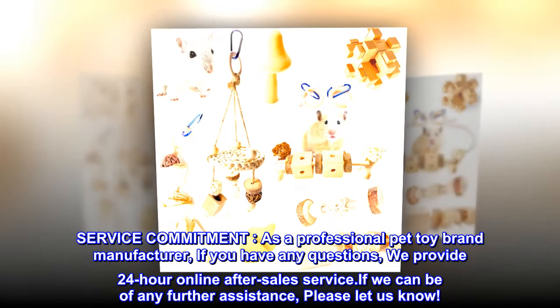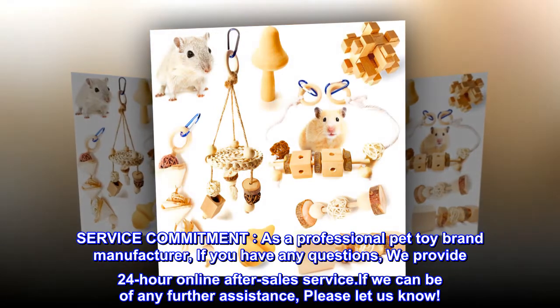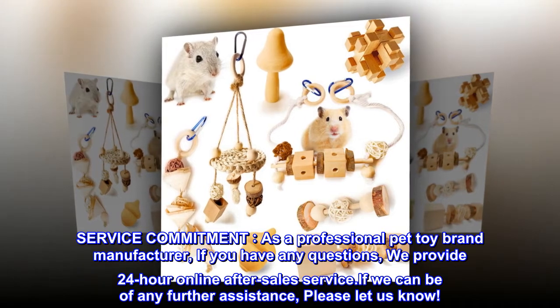Service Commitment. As a professional pet toy brand manufacturer, if you have any questions, we provide 24-hour online after-sales service. If we can be of any further assistance, please let us know.